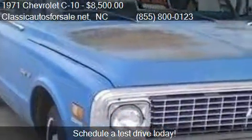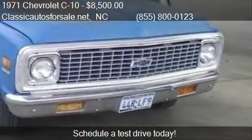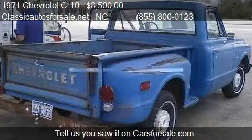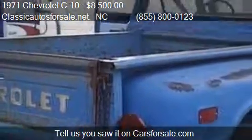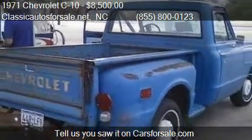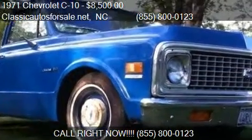For mileage information on this 1971 Chevrolet C10, call us at 855-800-0123. Find us at Nationwide, North Carolina on our website, or check us out on carsforsale.com.